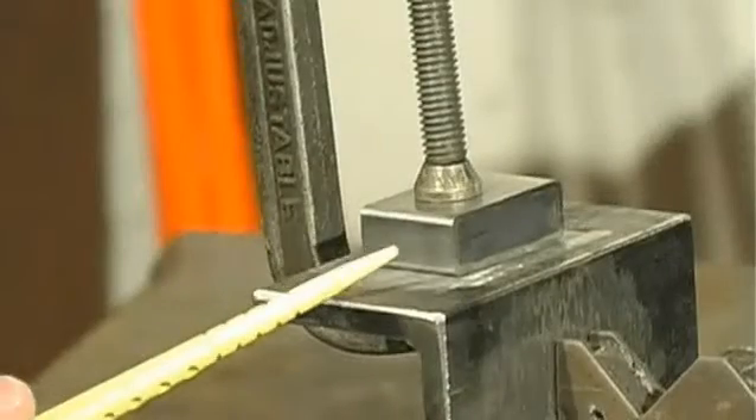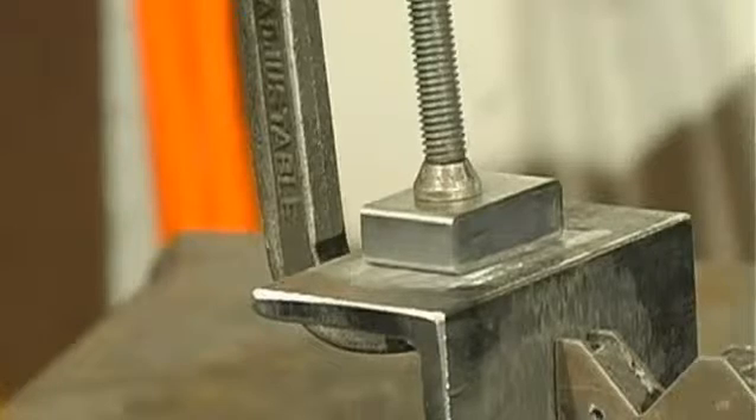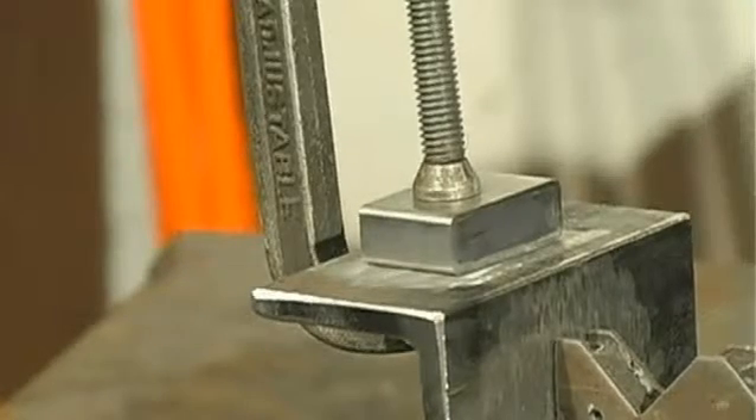Here's the RFID tag mounted on the fixture where we'll be welding it. First we'll read the tag, then we'll weld it, then we'll read it again to make sure it survived the temperature.